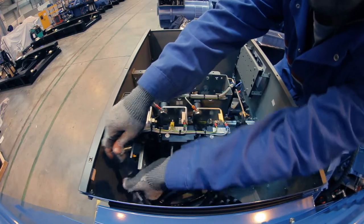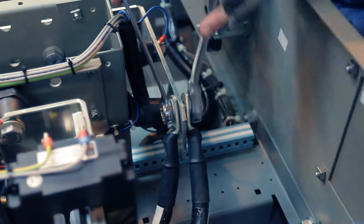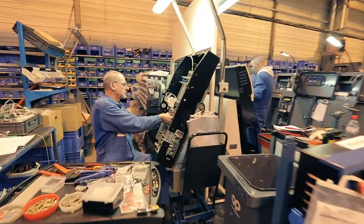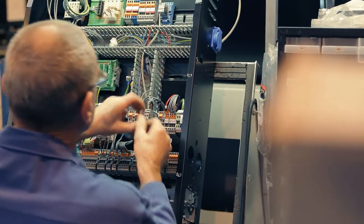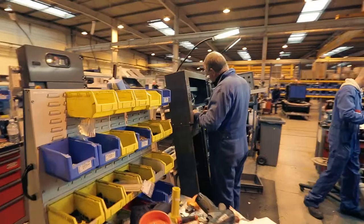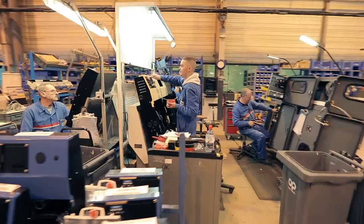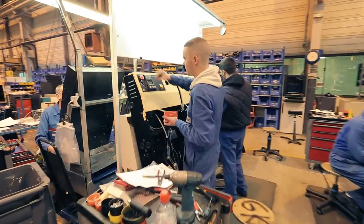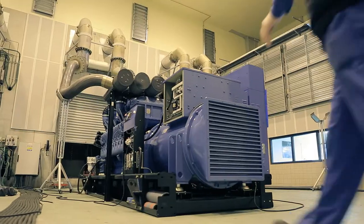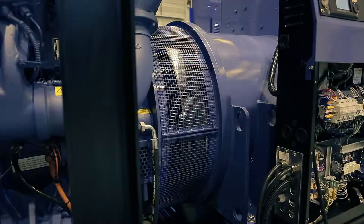A worker makes the final adjustments, connecting the wiring. All functions are monitored and in case of problems, the alerts go off. The functioning parameters can be visualized, ranging from frequency to fuel level. The generating sets are equipped with a thermal circuit breaker — a safety mechanism which stops the current in the event of a power surge, preventing overheating, overloading, and short circuits.